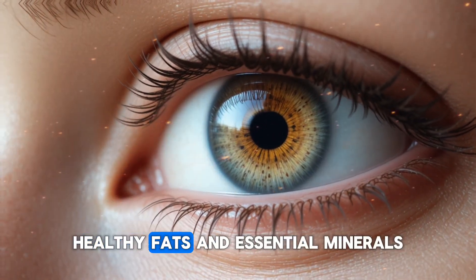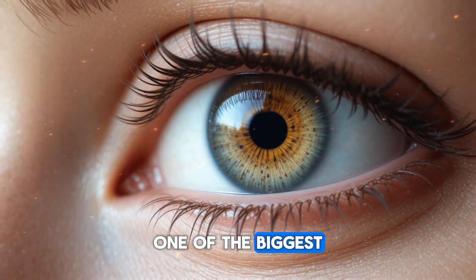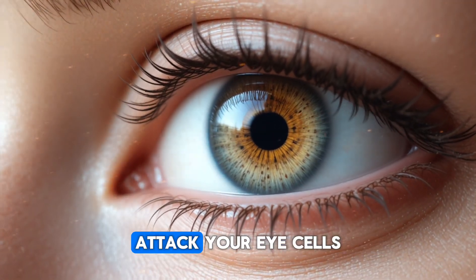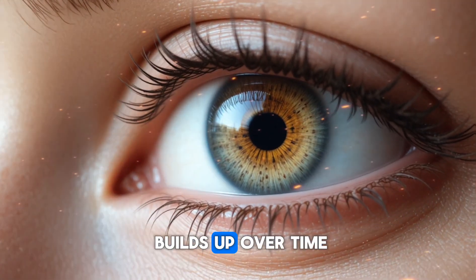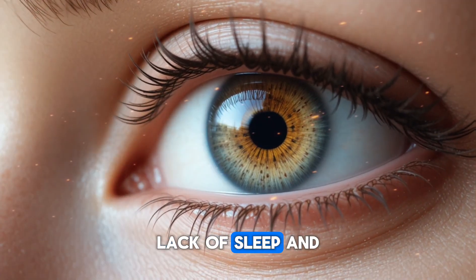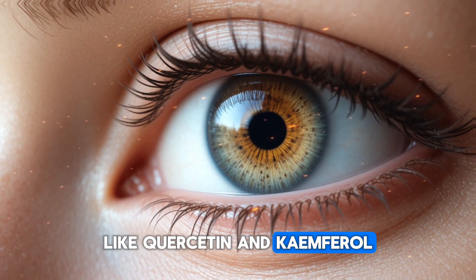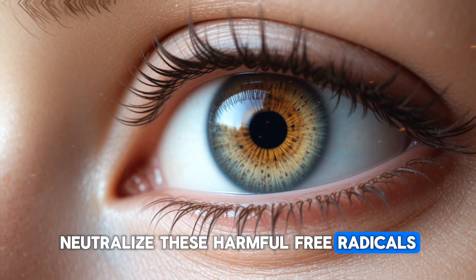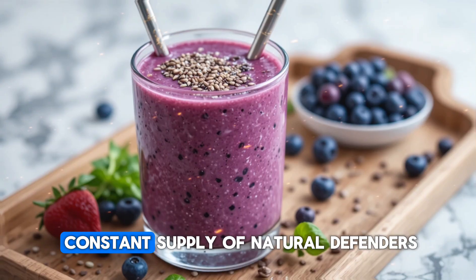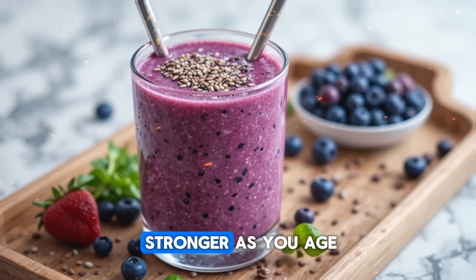These seeds are loaded with antioxidants, healthy fats, and essential minerals that directly benefit the delicate tissues inside your eyes. One of the biggest threats to your vision is oxidative stress, which happens when unstable molecules called free radicals attack your eye cells. This type of damage builds up over time from sunlight exposure, long hours on your phone or laptop, pollution, lack of sleep, and the natural aging process. Chia seeds are rich in powerful antioxidants like quercetin and kaempferol, which neutralize these harmful free radicals before they create lasting damage. When you include chia seeds consistently, you give your eyes a constant supply of natural defenders that keep your retina protected, your vision sharper, and your eye tissues stronger as you age.